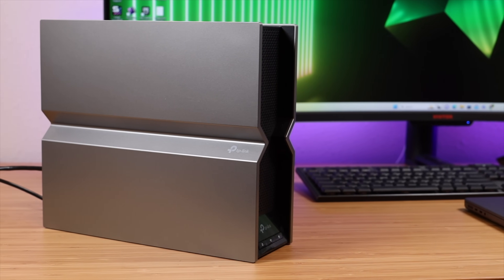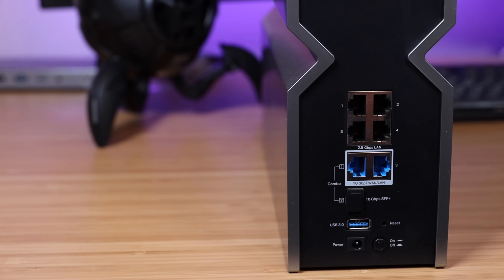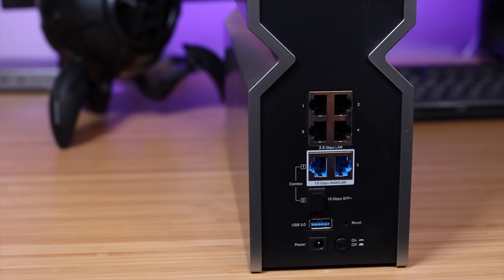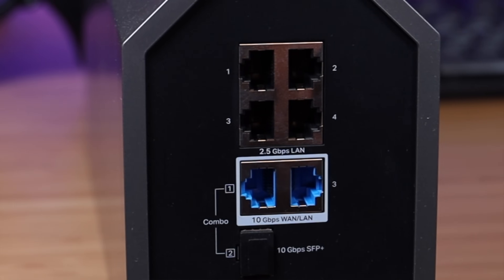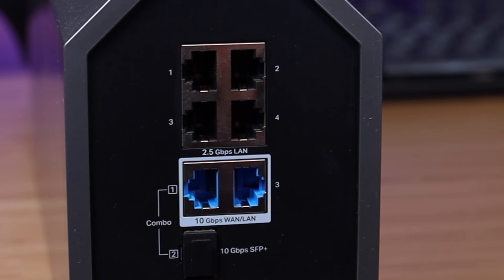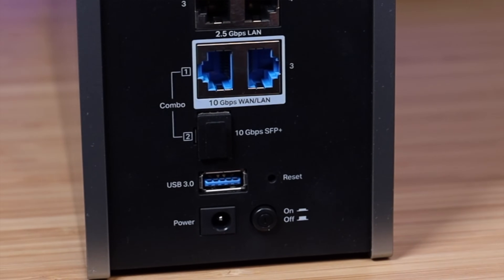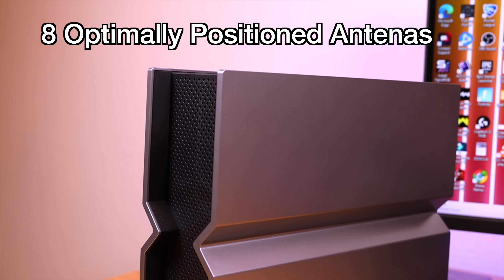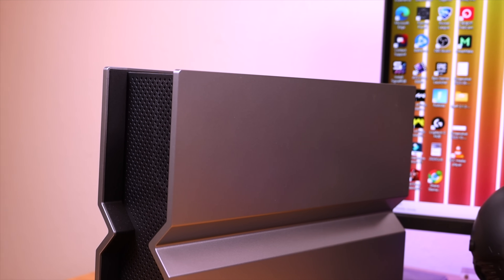The BE800 supports multi-gig connections on both wireless and wired. You get a 10 Gbps Ethernet fiber combo port, a 10 Gbps WAN/LAN port, plus four 2.5 Gbps ports, and one USB 3.0 port for huge port expansion. The BE800 also provides maximum range and coverage with 8 optimally positioned antennas along with beamforming, delivering more capacity, stronger and more reliable connections, and less interference.